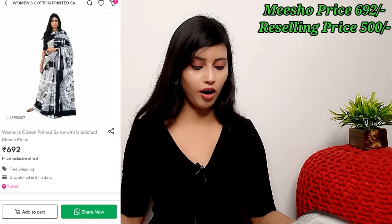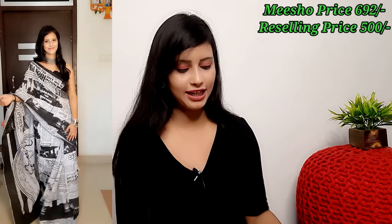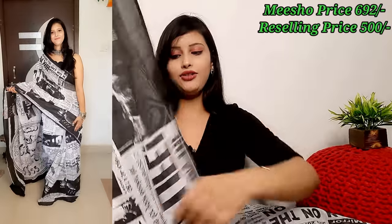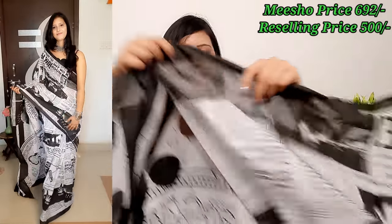The last product I picked is a cotton saree. Many people have requested sarees, and I have already created a dedicated saree-only video — check the playlist for a lot of saree options. This is a newspaper print saree, which is very stylish. It is a statement saree that looks very pretty. It's a great summer saree in white and black cotton, available in a full 5.5 meters. After wearing it, it looks really good. You can definitely buy it.